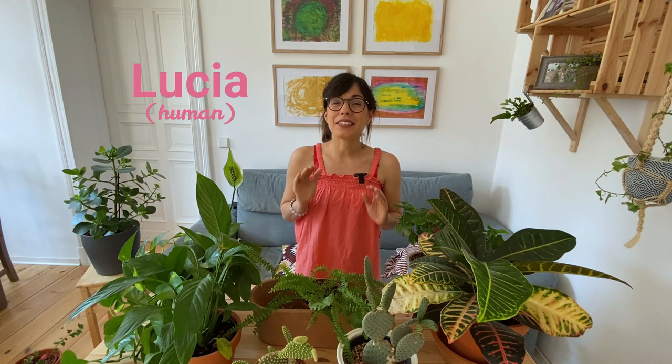Hi everyone and welcome back to Plants and Lucia. My name is Lucia and today I'm going to share my top 10 favorite common house plants.